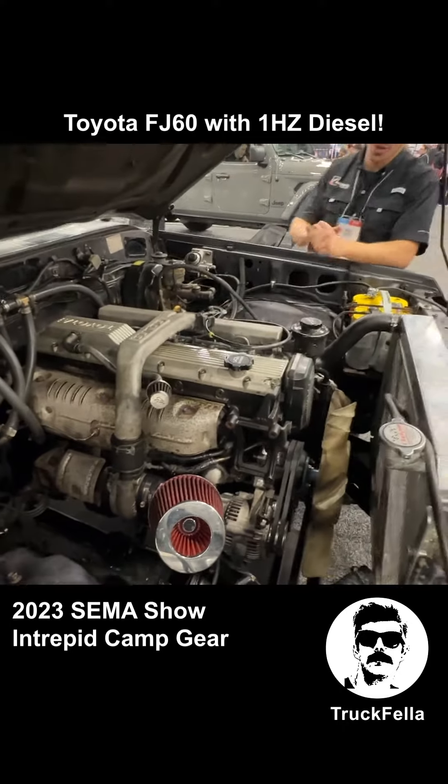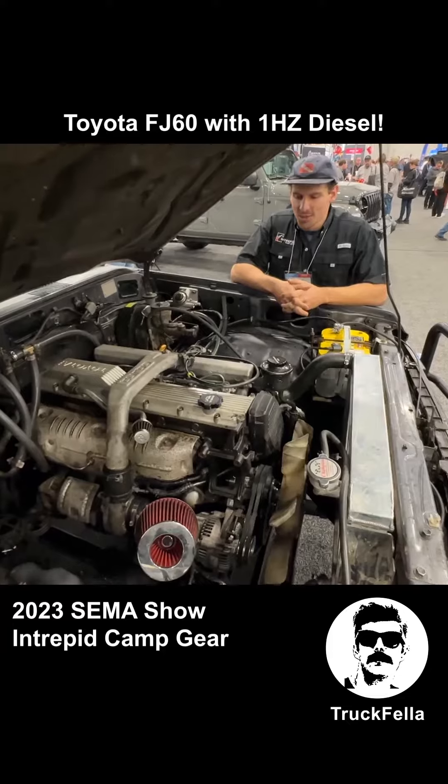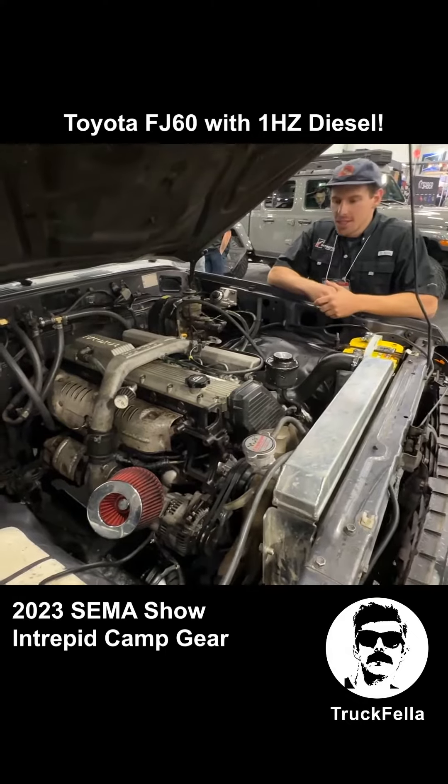So we bought it, didn't even turn it, we didn't open the crate. We got the bell housing finally in — the clutch took forever, it was sent on the way.